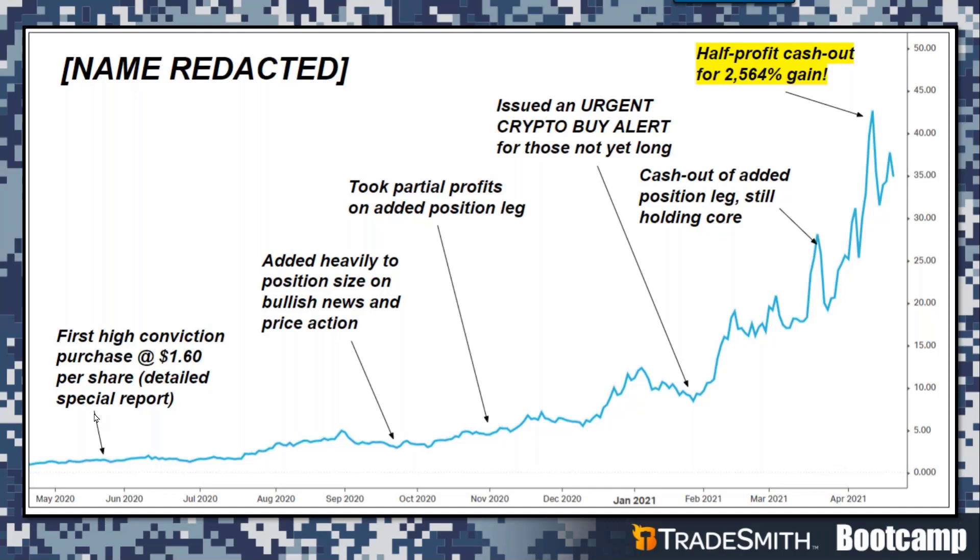We let it ride some more. In November, we wanted to lighten up a little, so we took partial profits on the added position leg — not the original core — and cashed in some money. Then it really started to move. Fast forward to late January 2021, and we issued an urgent crypto buy alert to all Decoder subscribers.